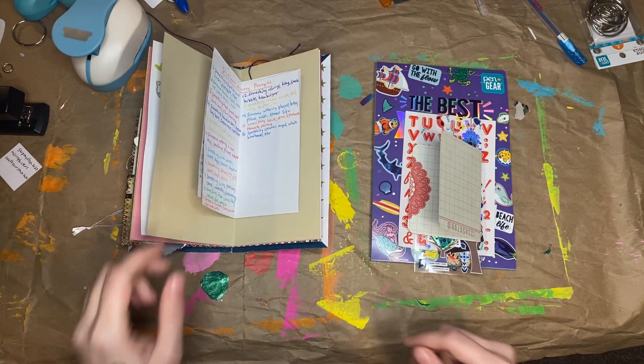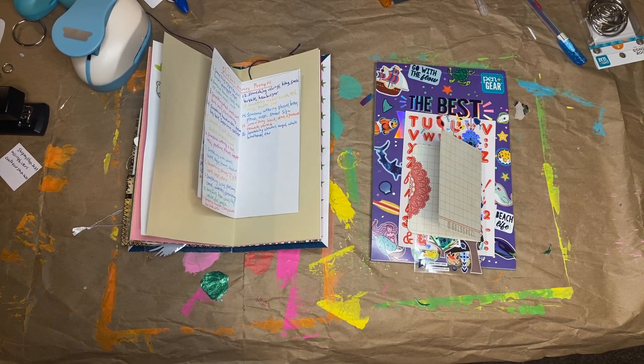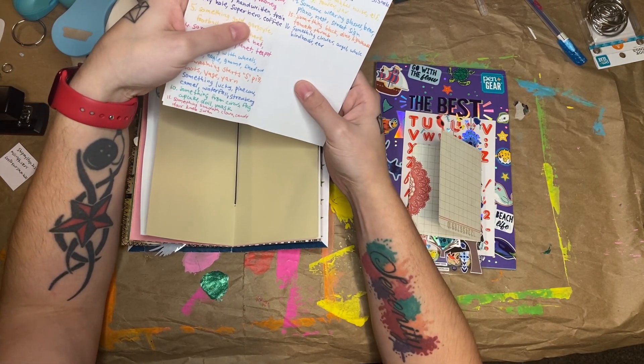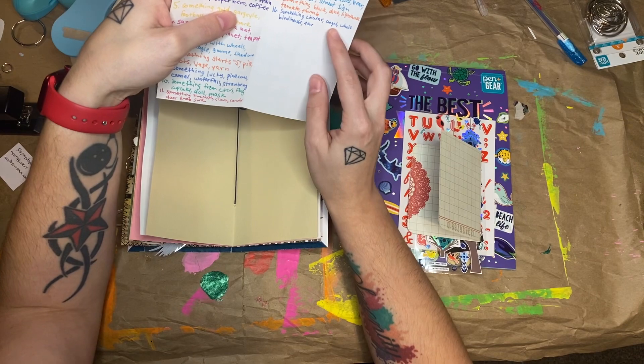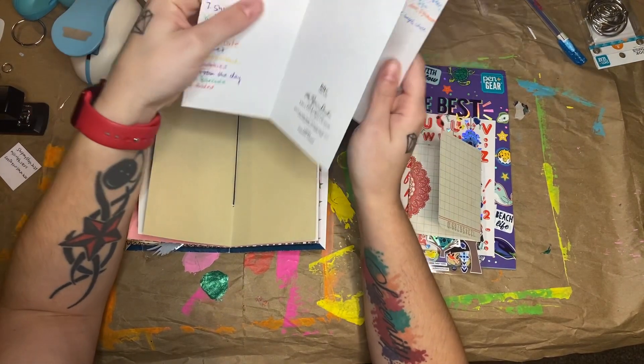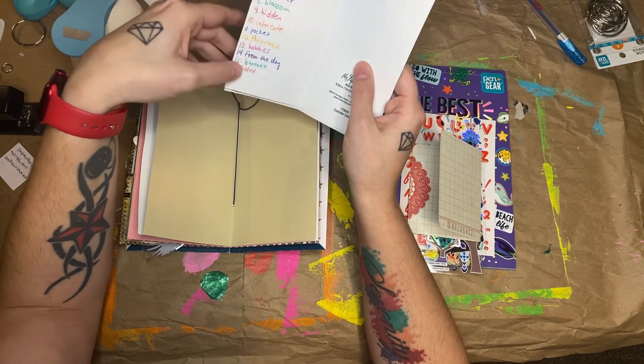Hi guys, I'm here with day 16 of Glue Book January and Junk Journal January. The prompts for Glue Book January today are something circular, an angel, a whale, a birdhouse, and an ear. And the Junk Journal January prompt is folded.